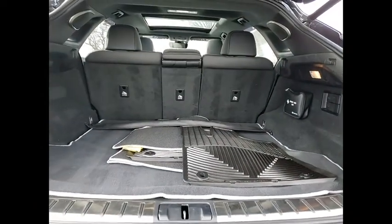This vehicle has less than 50,000 miles. Here are some of this vehicle's great options: power windows with safety reverse,